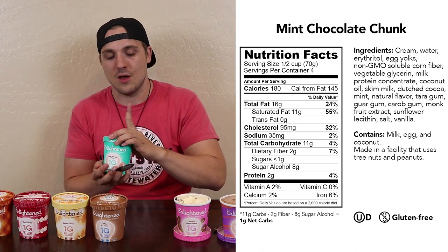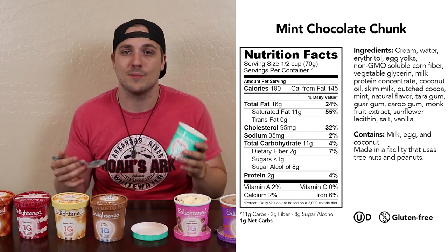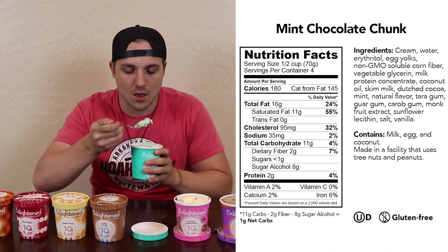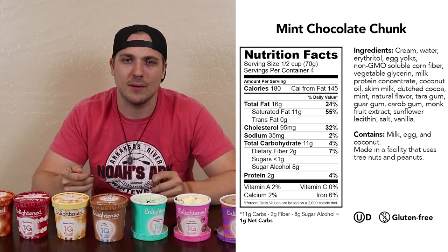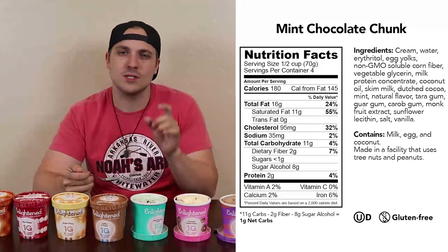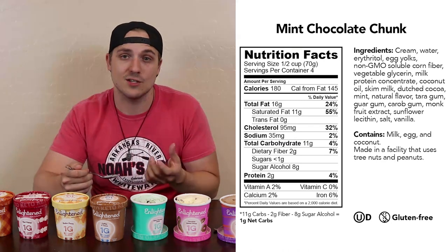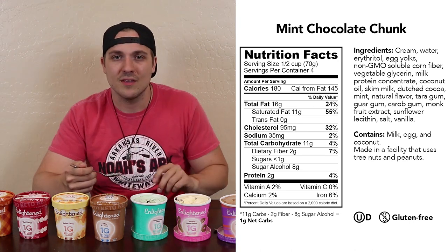Moving on to the mint chocolate chunk — that is a typical mint chip ice cream. It is dyed green, which some are and some aren't depending on the manufacturer. I'm not the biggest mint chip fan in the world, but that is actually a very good mint chip ice cream. The chocolate chunks are large enough that you get some crunch to it, and the mint ice cream is there but not overpowering. It really reminds me of those little silver and green wrapped mints you get from like the Olive Garden. I'm going to give it a four out of five — I think it's fantastic.